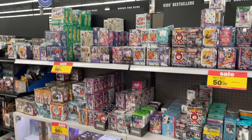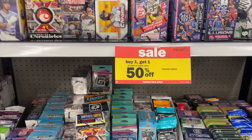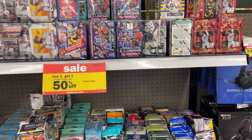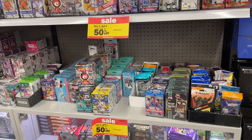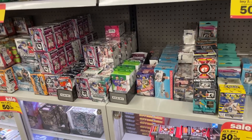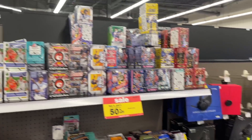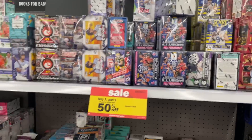This is looking like the Meijer restock for the week. They have buy one get one 50% off all trading cards, which is pretty nice. On top of the Meijer markup, if you have mPerks - Meijer's app - you can get 15% off your total purchase. We've got some Update hangers here, nothing really new or too crazy, and some Select Basketball from previous weeks.